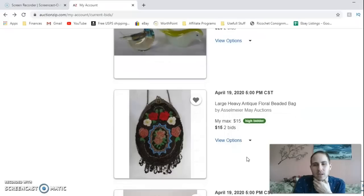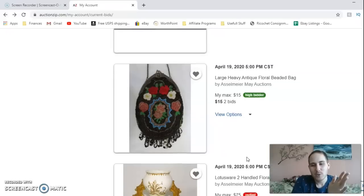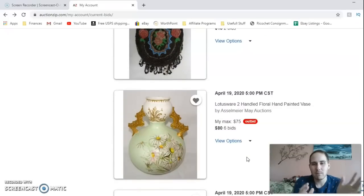I also put a bid in on a beaded clutch/handbag with a very Art Deco 1920s look — it has a fringe bottom with really pretty flowers. I put in a bid at $15. These tend to go for about $50 on a good day depending on condition. Without looking it over in person, I don't feel comfortable going more than $15. Now this next one — my heart is set on it. It's a Lotus Ware two-handled piece. I was outbid, so I need to reconsider my top price for this Lotus Ware vase.